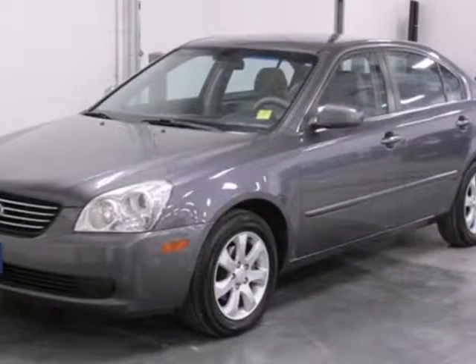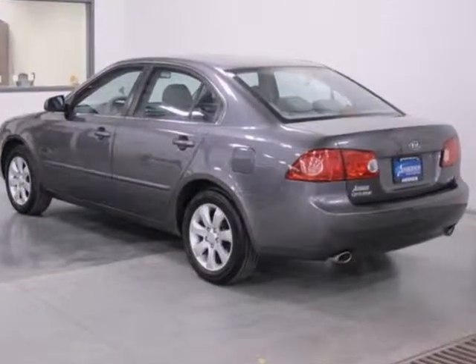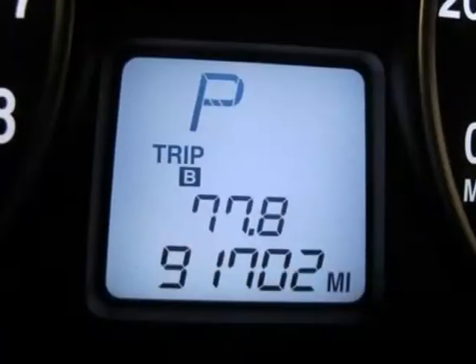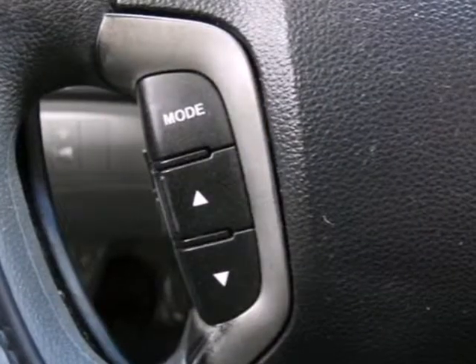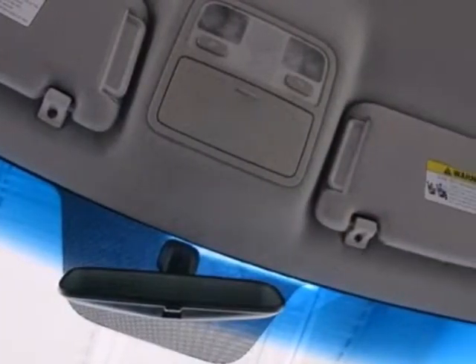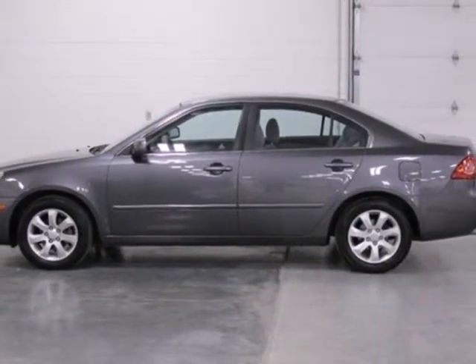It's a 2007 Kia Optima. For 2007, the Optima is bigger and better with new standard features including anti-lock brakes, side curtain airbags, and a telescopic steering wheel with mounted cruise and audio controls. If you're looking for a safe, comfortable, and economical sedan, this Optima is for you. Take it for a test drive today.